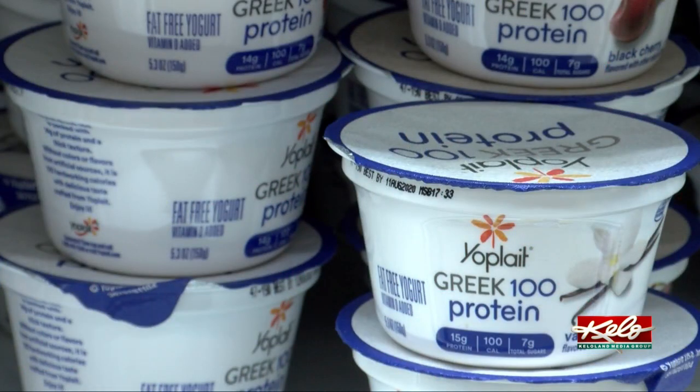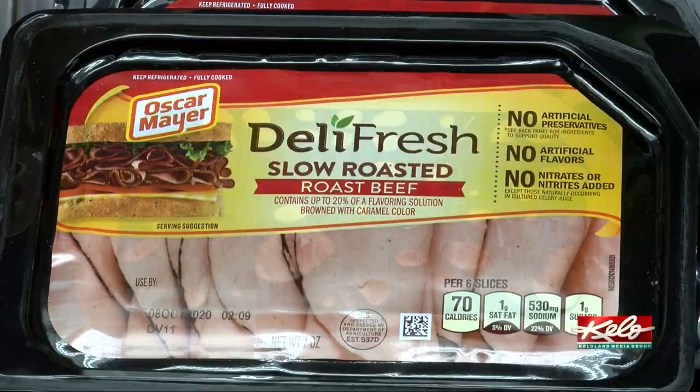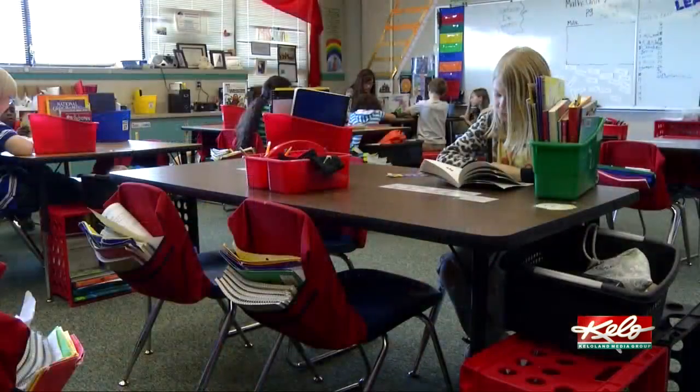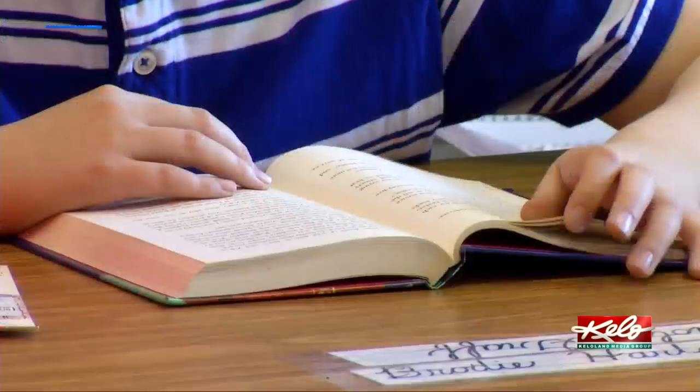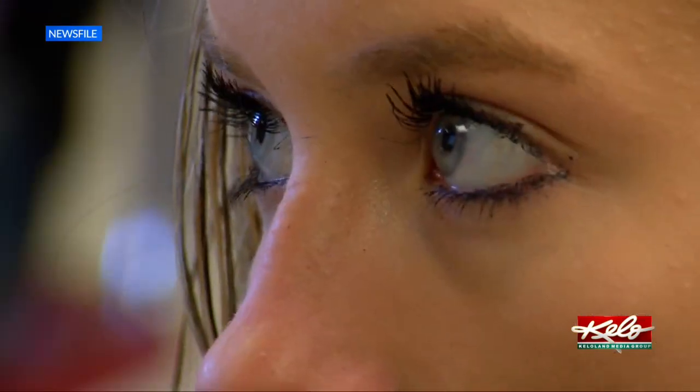A well-rounded meal could help kids in the classroom. Studies show that kids who eat breakfast in the morning but don't get an adequate lunch find it hard to stay focused and learn what they need to be obtaining from school. Healthy bodies, healthy minds — if you can't focus, you can't pay attention, and you can't learn.